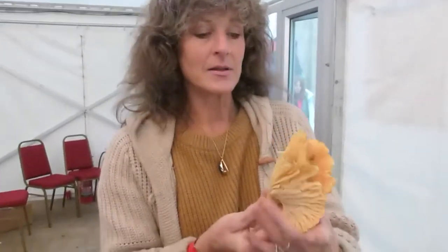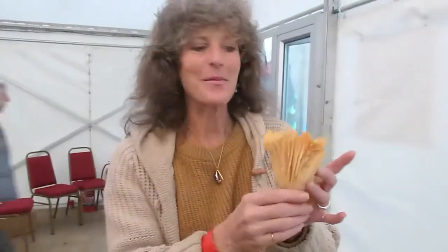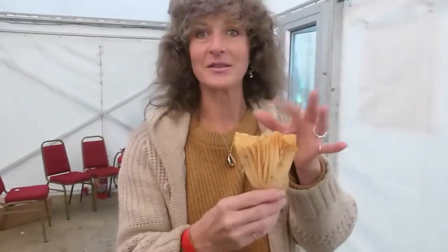It's a salmon wax cap, and this one's a bit dirty, so I'd probably take a brush to it. They're considered fine edibles from the guidebook — they sort of grade them, you know.